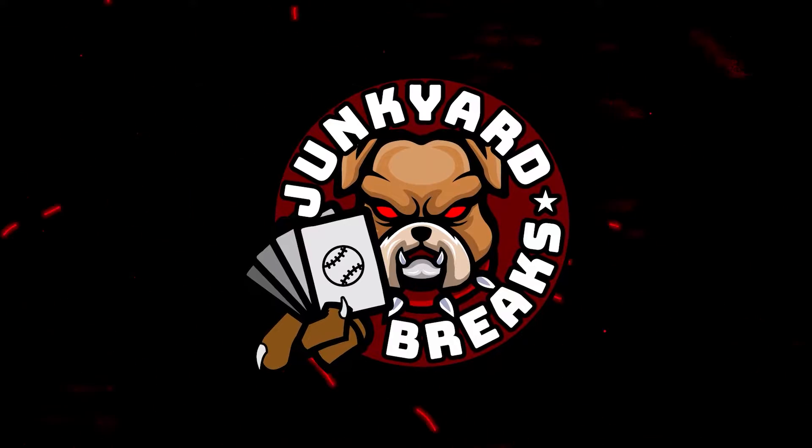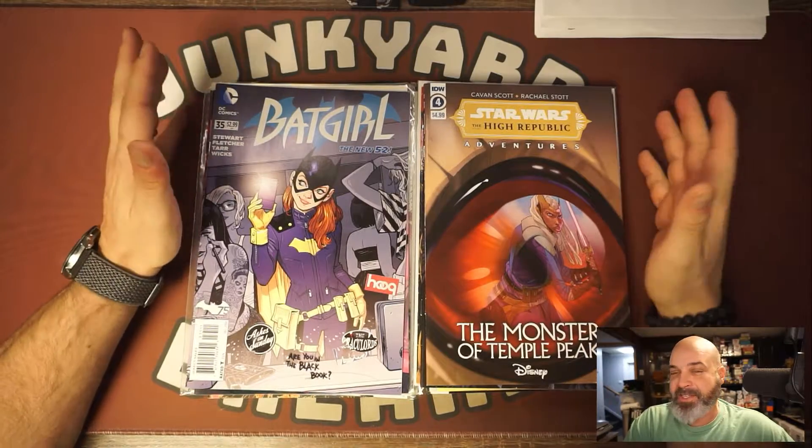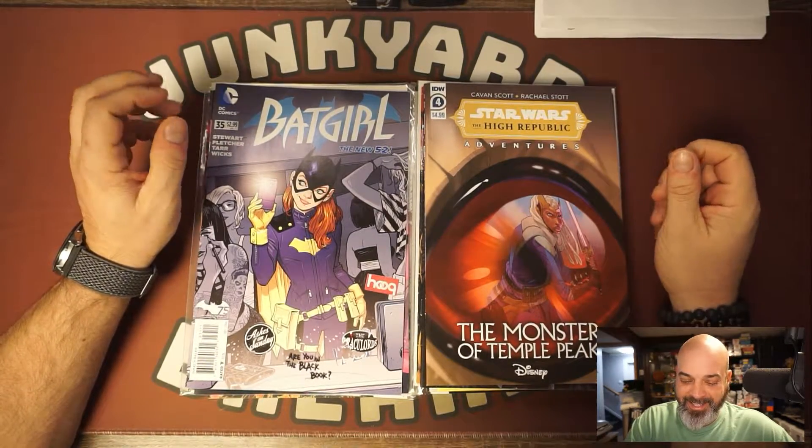What's going on everybody, welcome to another episode of Junkyard Breaks. Today is another mail call, comic book store, local pick up — whatever. This is the stuff I got one of these weeks. I said in the last two videos I had like seven plastic bags filled with comics that I bought that week that I have yet to go through. I got these the Saturday before Black Friday in November, so let's get started.